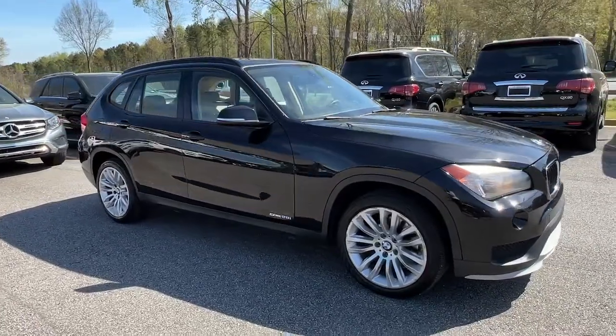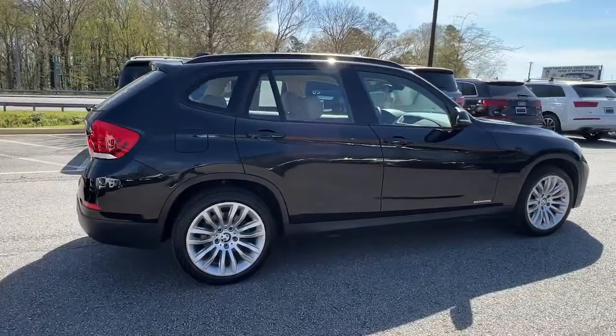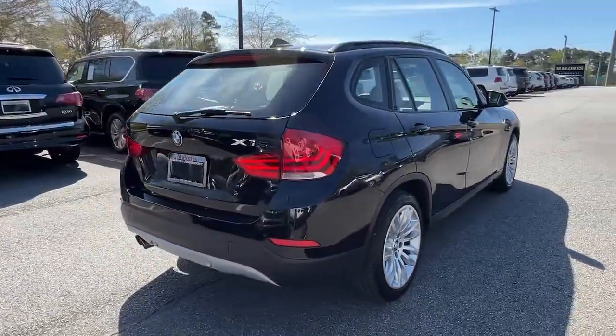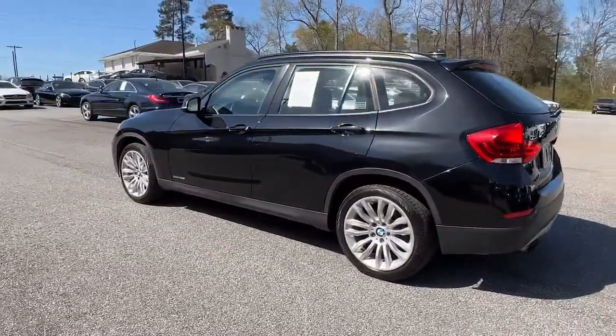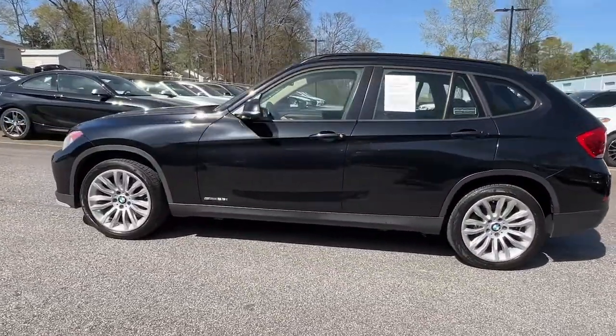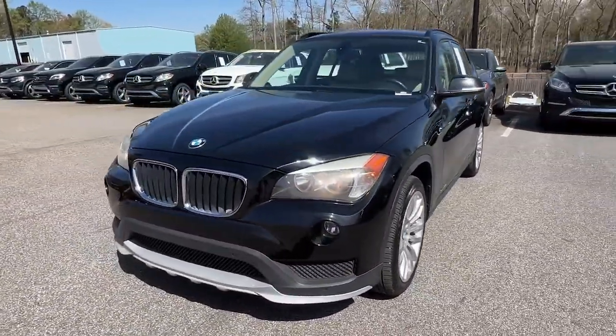You're going to love the 2015 BMW X1. This vehicle still has fewer than 60,000 miles on the clock, so it won't last long. The X1 offers the can-do cargo capacity and technology of a utility vehicle, as well as the superb handling, firm ride, and passenger comfort you expect from BMW.